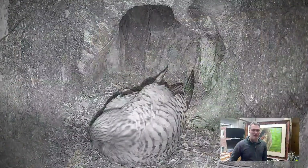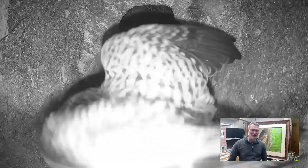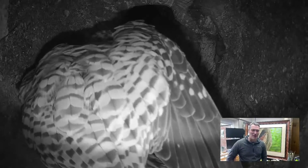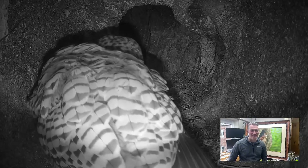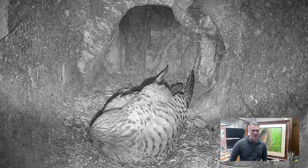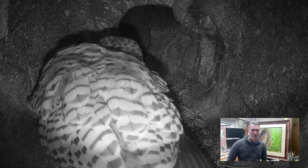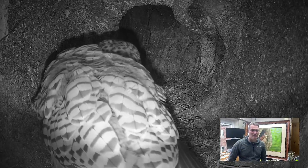Not long after that second egg, I was doing a quick playback and saw the female suddenly flare her wings. It turned out a barn owl had landed in the entrance hole, and the female kestrel reacted very quickly. She's pretty exhausted after laying the egg, but she flares up, flares her wings, and was calling to see the owl off.